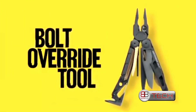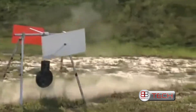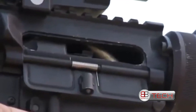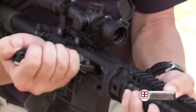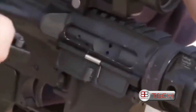The bolt override tool on the utility model allows for clearing a piece of brass or live round jammed between the chamber, charging handle and the bolt carrier. To clear this malfunction, drop the magazine, insert your bolt override tool onto the bolt carrier and pull back sharply to the rear. This will clear the round and your gun will once again be operational.